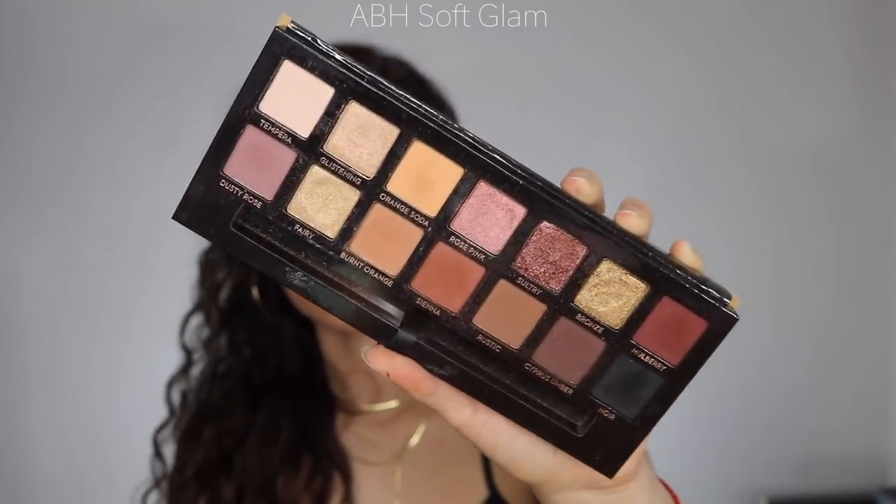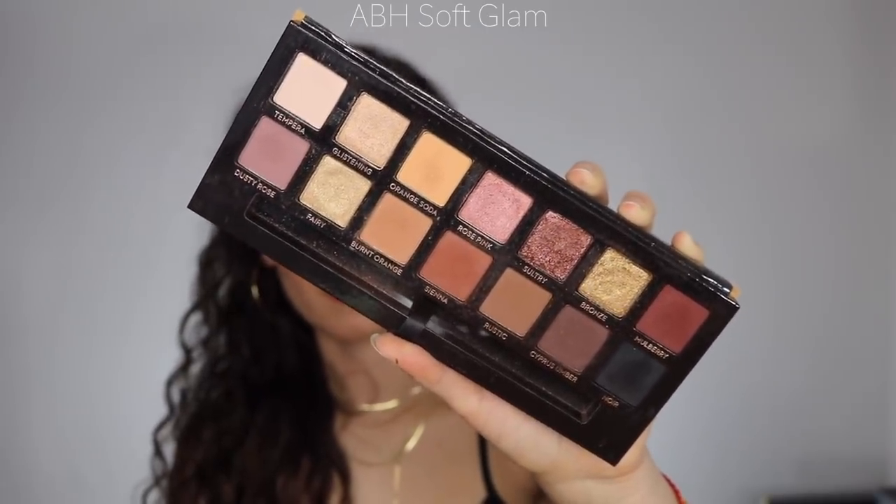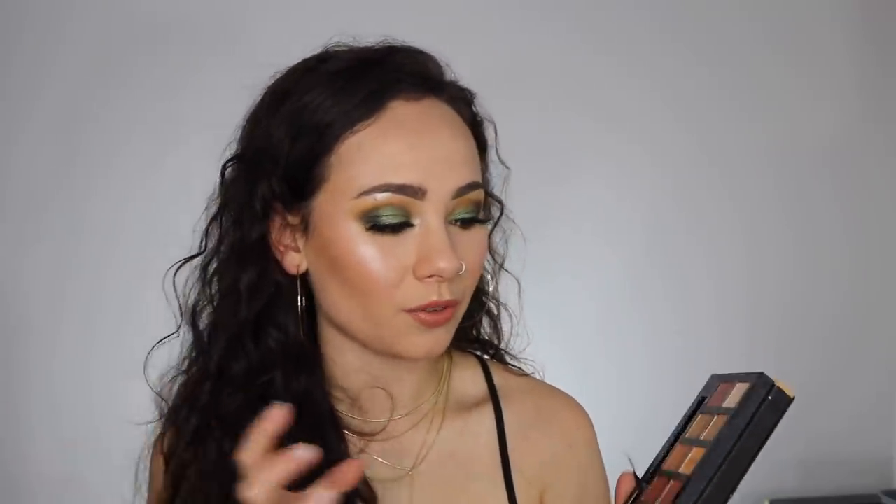This last one is honestly probably my most-used palette of 2018, and it's so simple — the ABH Soft Glam. This is just my go-to everyday palette for most of the year. Whenever I was unsure about what to do I would pull this out — it's so easy to work with. It has every single color you need: a perfect wedding palette, a perfect everyday palette, and you can create a lot of different types of looks. It's extremely cohesive and was definitely a banger for me this year.